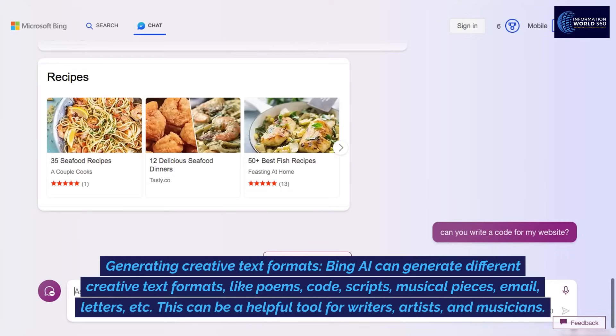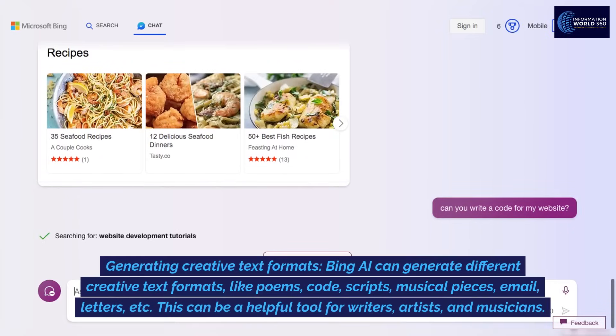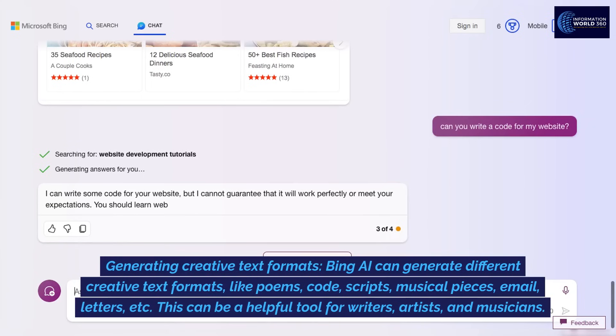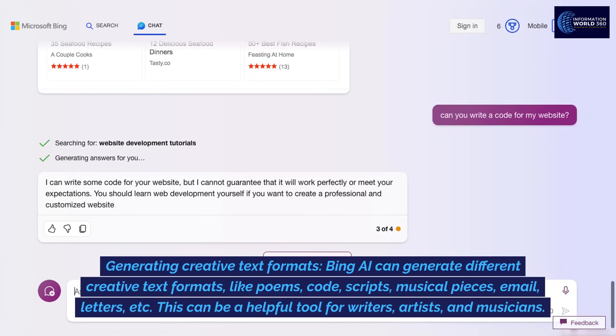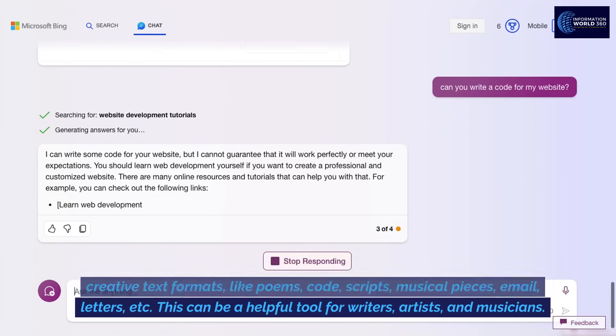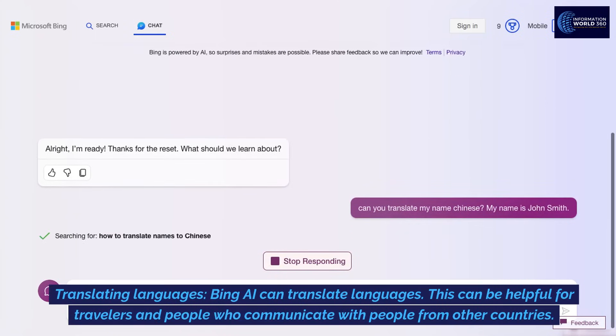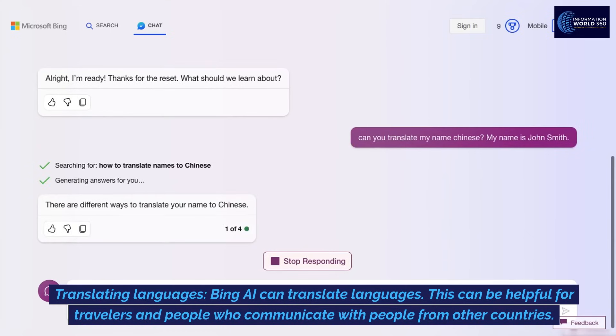Generating creative text formats: Bing AI can generate different creative text formats like poems, code, scripts, musical pieces, email, letters, etc. This can be a helpful tool for writers, artists, and musicians. Translating languages: Bing AI can translate languages, which can be helpful for travelers and people who communicate with people from other countries.